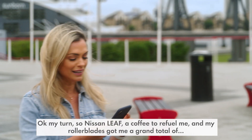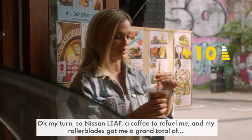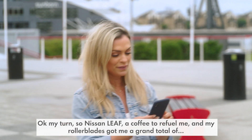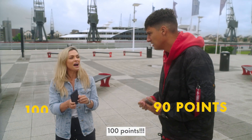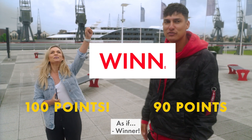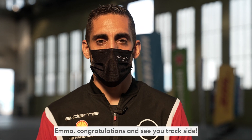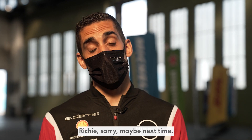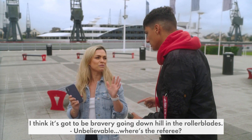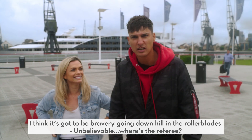90 points — happy with that. My turn. So Nissan LEAF, the coffee to refuel me, and my rollerblades got me a grand total of 100 points! Yes! Winner! And here's Seb right now to congratulate me. Emma, congratulations and see you trackside. Richie, sorry, maybe next time. Where did you get those extra 10 points from? I think it's got to be bravery going downhill in the rollerblades. Unbelievable!